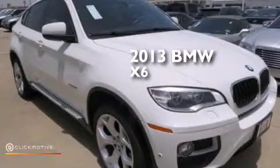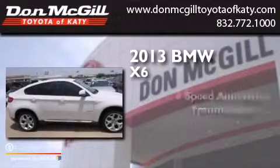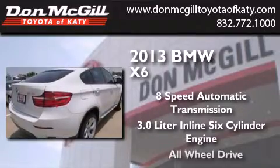This is a 2013 BMW X6. This crossover has an 8-speed automatic transmission, a 3.0-liter inline six-cylinder engine, and all-wheel drive.